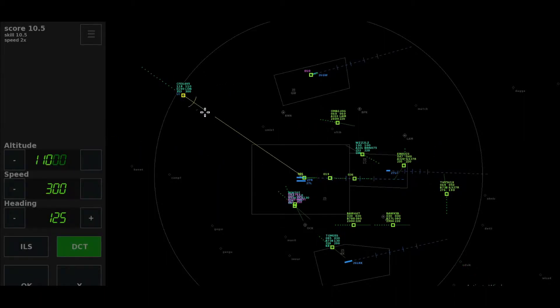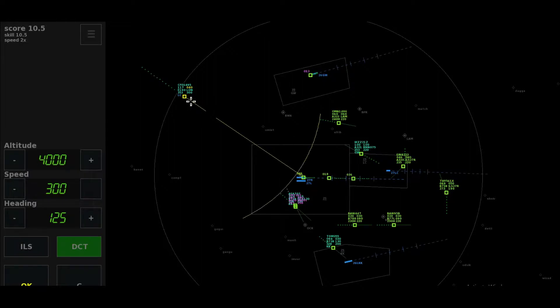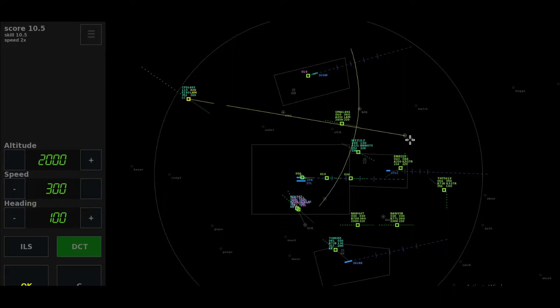Heading 280, descend to altitude 5,000 feet, cleared approach 2-7-right, Turkish 5-6-1 X-Ray. Speed 190 knots, Turkish 5-6-1 X-Ray.